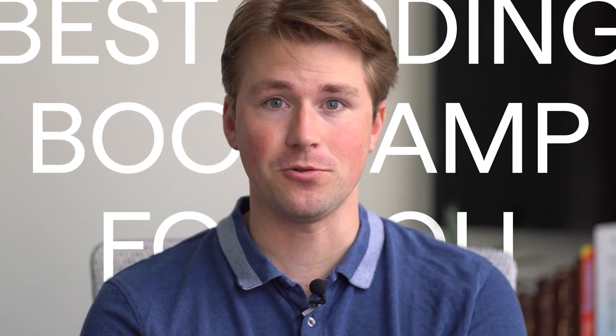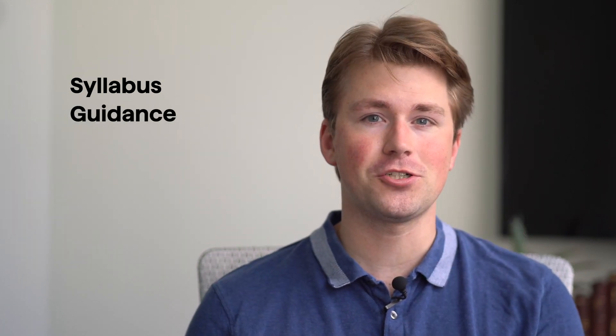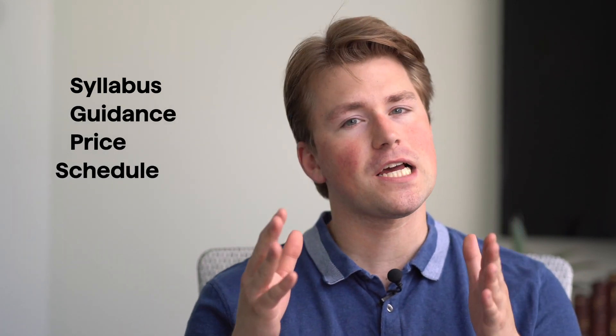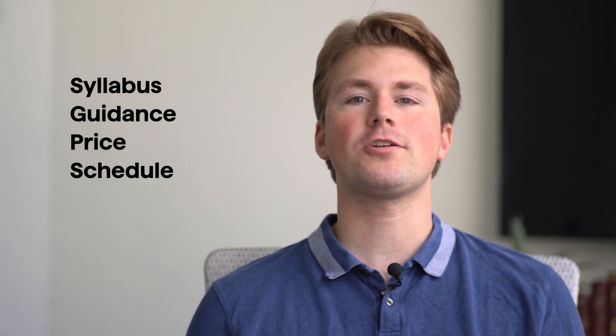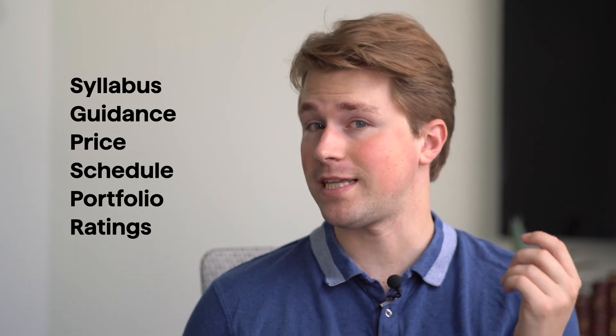You're probably wondering how to choose the best coding bootcamp for you. Some key things to always look at are the syllabus or curriculum, the types of guidance offered after you're finished, the pricing, whether the schedule fits with yours, the type of projects they offer, and you're gonna wanna read the ratings or reviews of others that have taken the course. We're gonna cover all of these and more, so let's get into it.